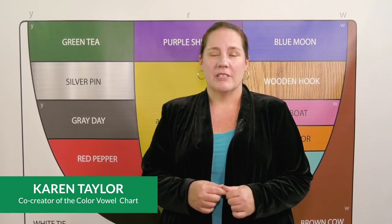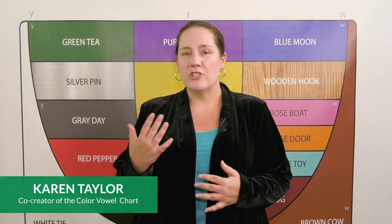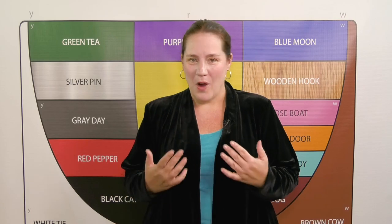You can make significant progress in your pronunciation by knowing which vowels move and which vowel sounds don't move. These are the moving vowels — they actually move, so watch.